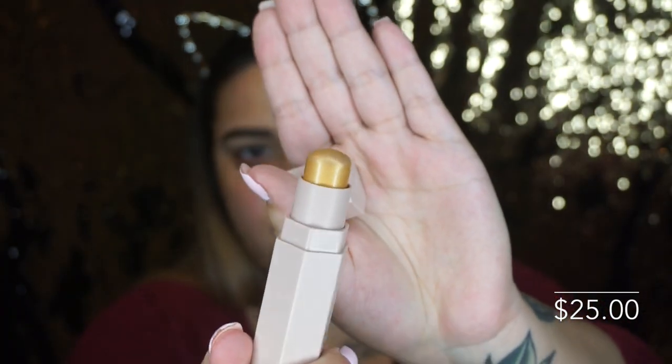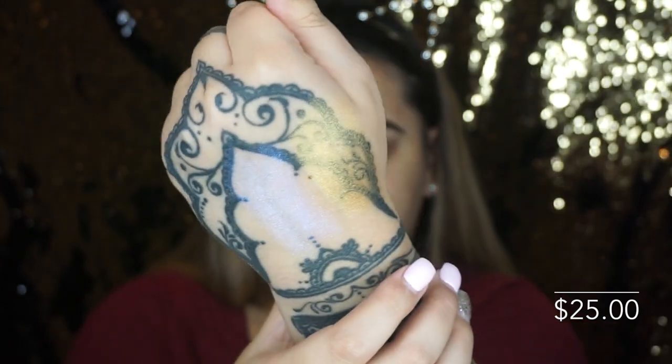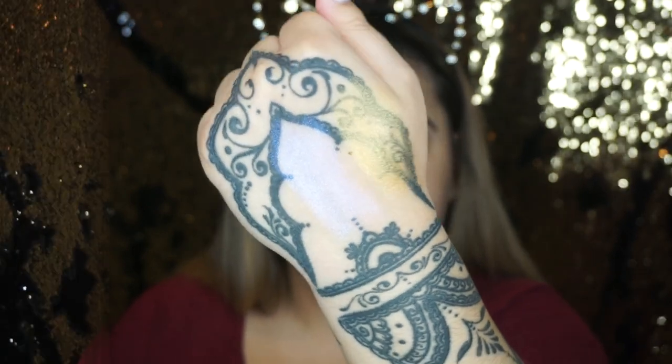The next matchstick I have is called Blonde. I like to put this one on first and then top it with Trophy Wife. It's a very, very yellow gold.